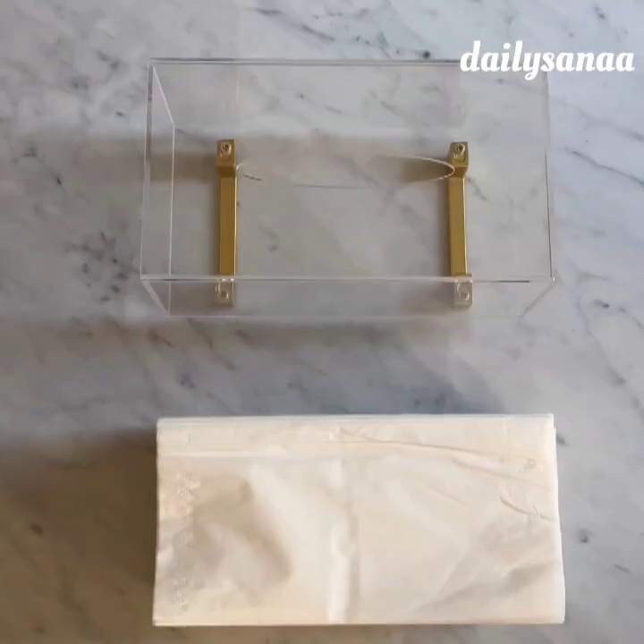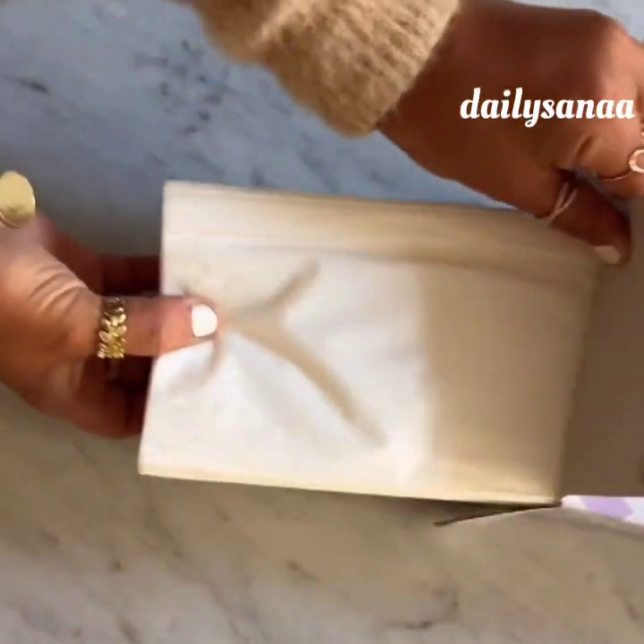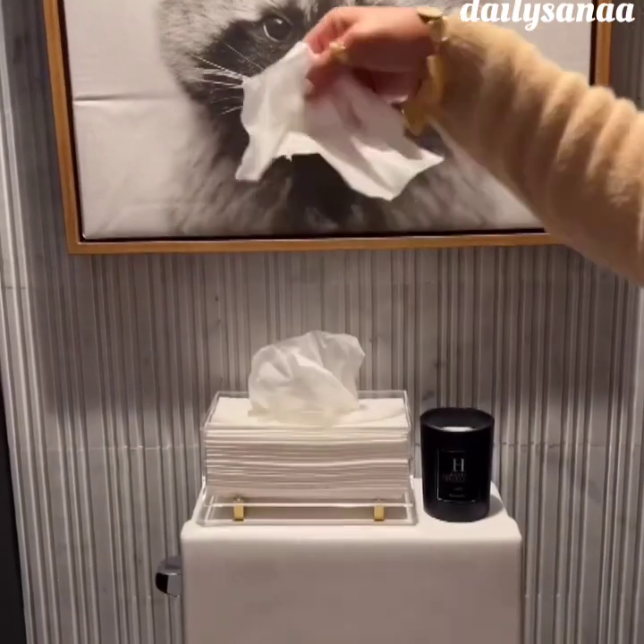I also ordered this acrylic and gold tissue box. The top sides open to refill. Not only is it more presentable than the cardboard box but you'll always know when it's time for a restock.